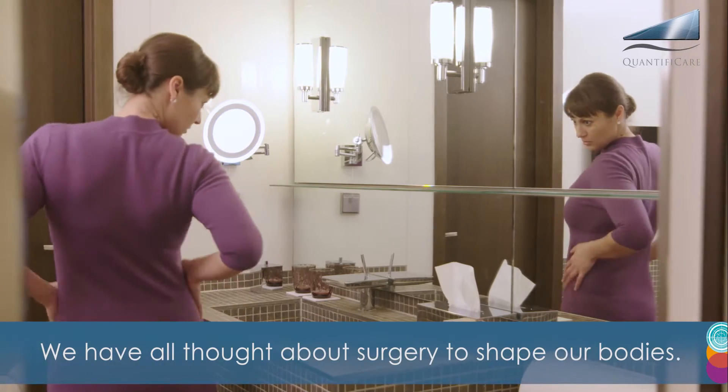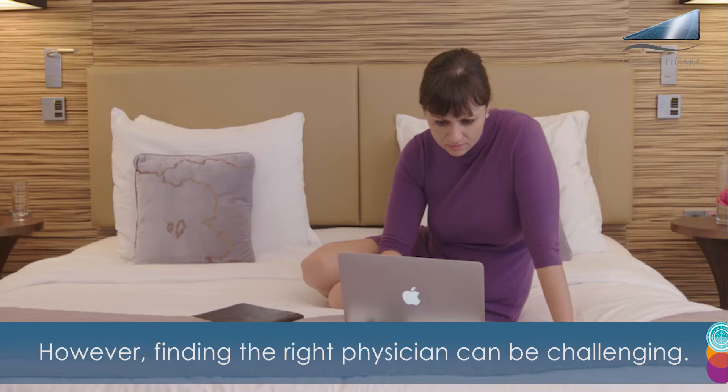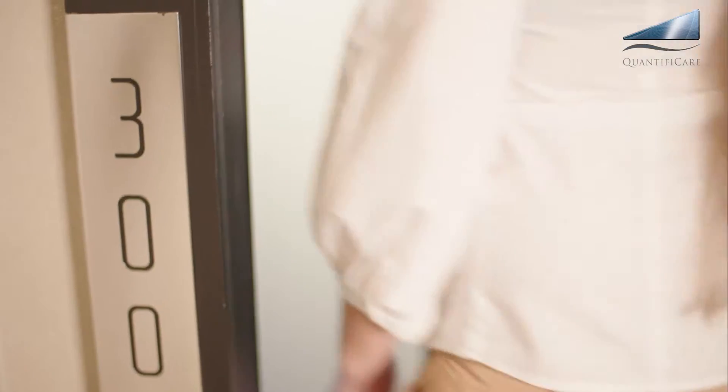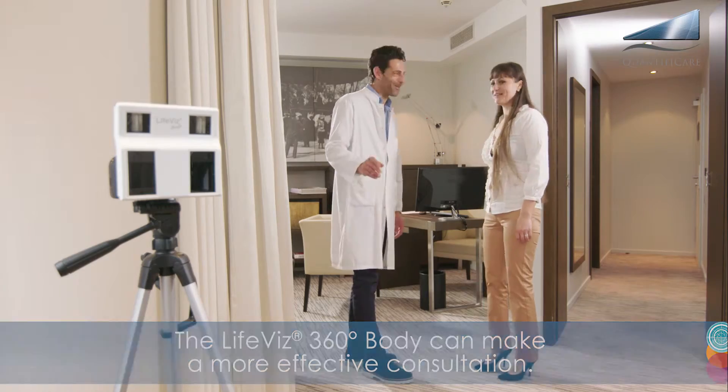We have all thought about surgery to shape our bodies. However, finding the right physician can be challenging. 3D systems can differentiate a physician's practice. The LifeViz 360 body can make a more effective consultation.